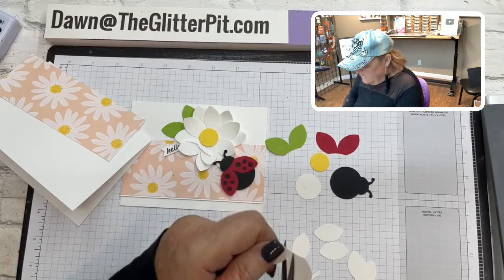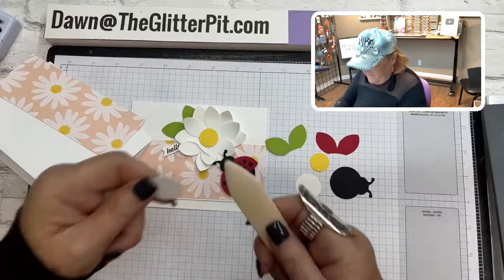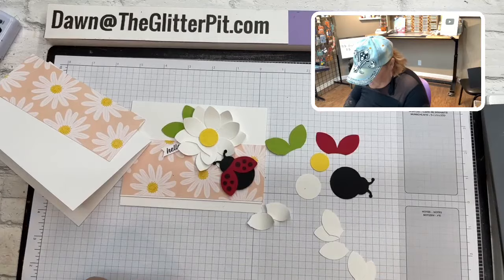Take your scissors and cut the petals in half so you have individual petals. Then take your bone folder and curl the petals — you're just breaking down the fiber, so it doesn't take very long. You can see I just curled that. Curl them all the same way.